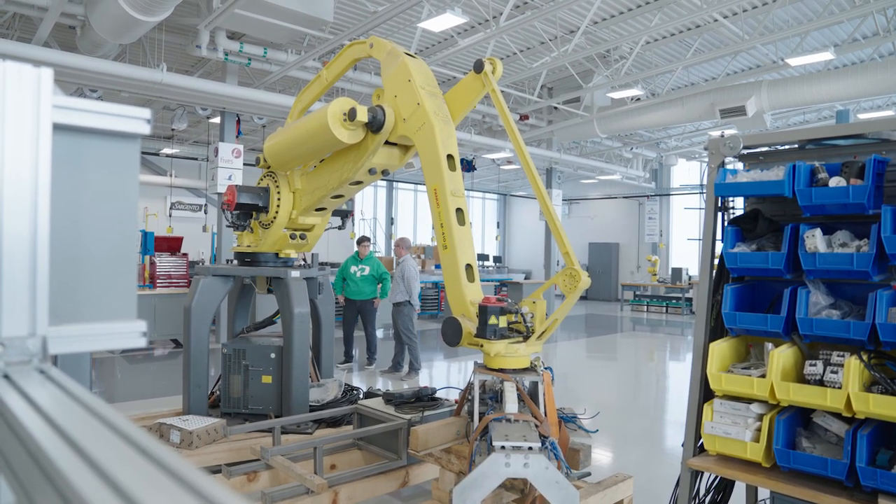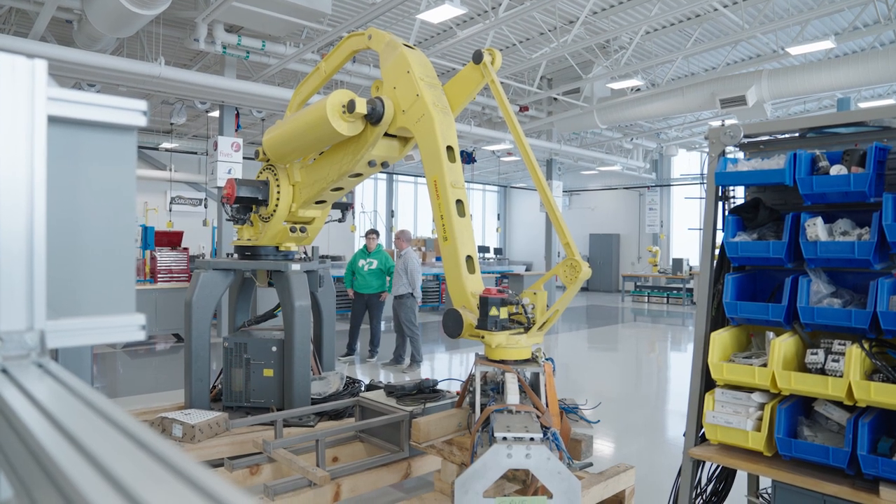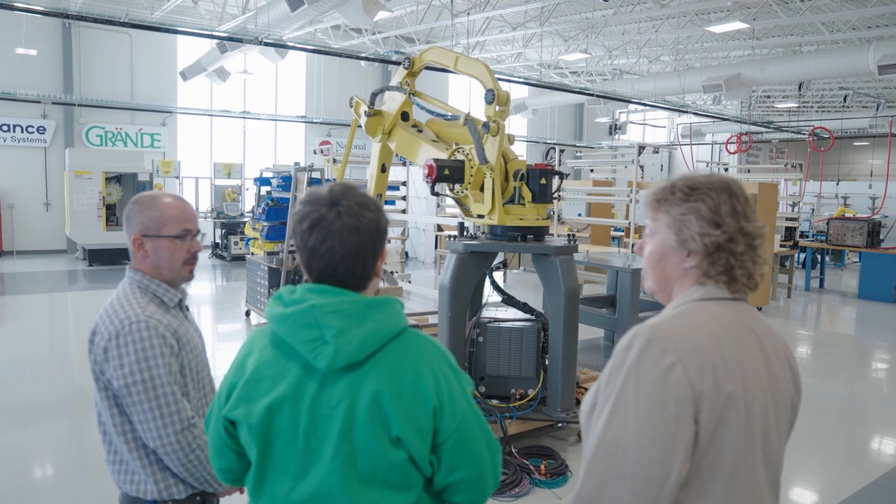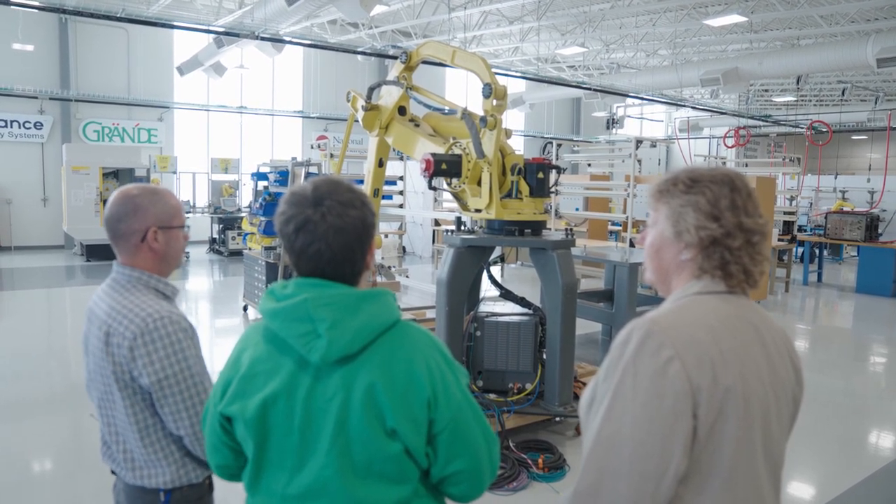What we have here is a FANUC robot — typically a pick-and-place robot. Something that you would normally have a person do: pick up something from here, put it over there, and do that all day. Now we program a robot to do that. At trade events you see these picking up Corvette frames. In my industry practice we picked up bathtubs with this — cast iron bathtubs, 250 to 400 pounds.